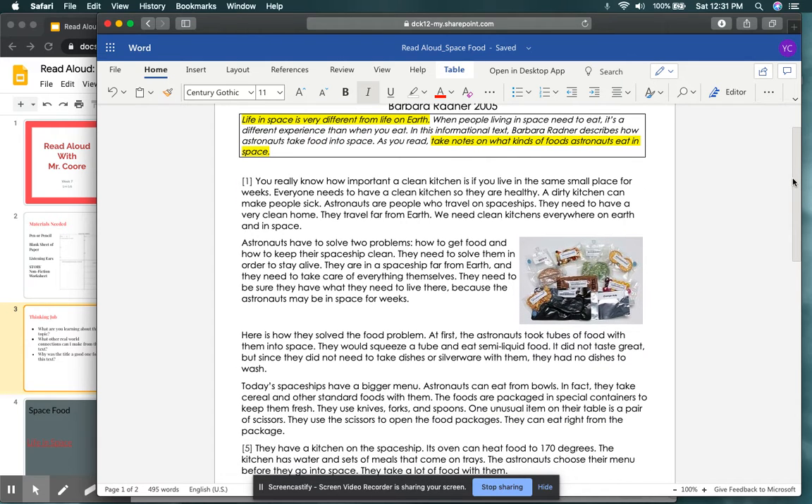You really know how important a clean kitchen is if you live in the same small space for weeks — that sounds like quarantine a bit. Everyone needs to have a clean kitchen so they are healthy. A dirty kitchen can make people sick. Astronauts are people who travel on spaceships. They need to have a very clean home. They live far from Earth. We need clean kitchens everywhere on Earth and in space. Paragraph one lets us know what an astronaut is, just in case we did not know.